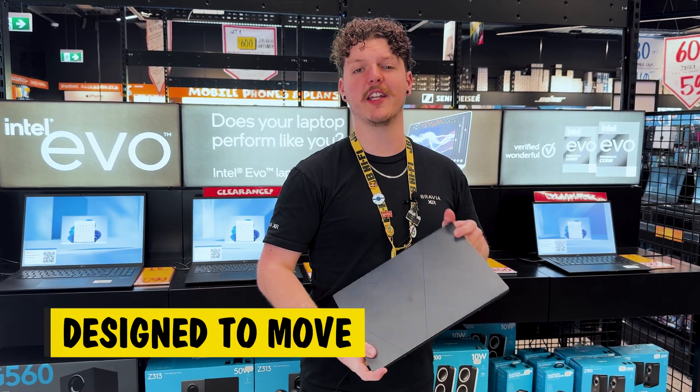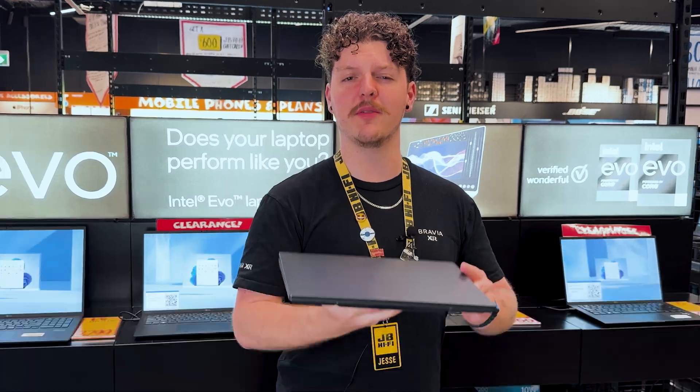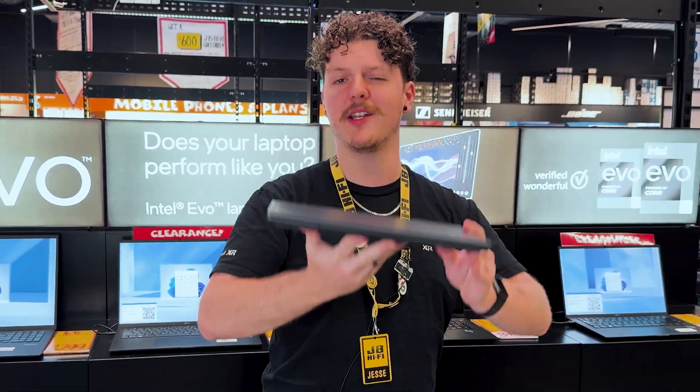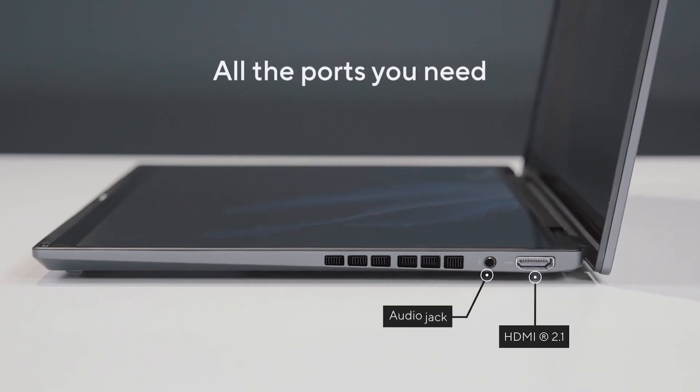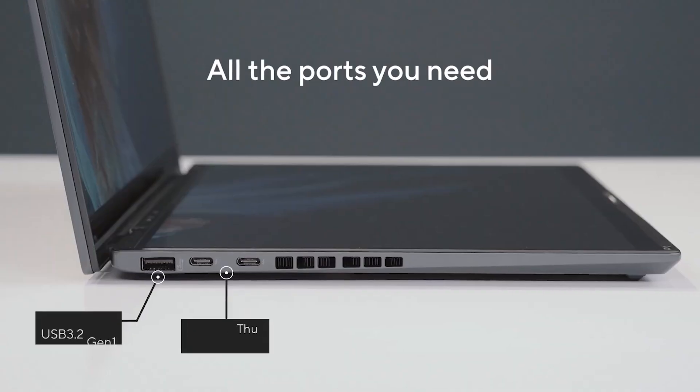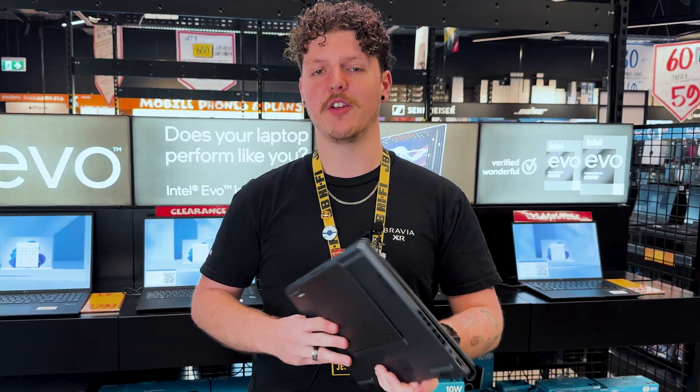The ZenBook Duo's design, weighing in at just 1.35kg and measuring at 14.6mm thin, makes it the ultimate companion for the on-the-go lifestyle. With a full array of ports, including Thunderbolt 4, HDMI and USB Type-A, you can plug in whatever you need without worrying about dongles.